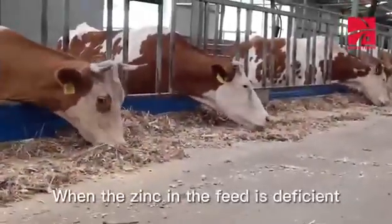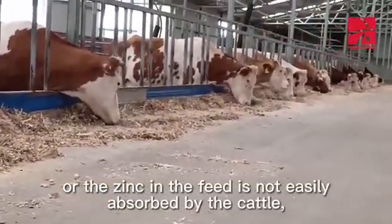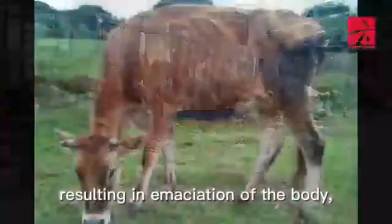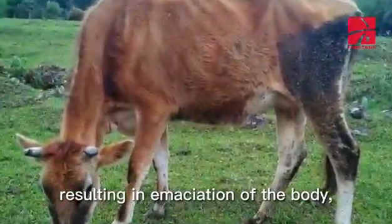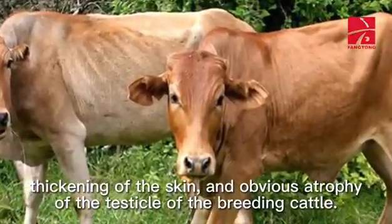When the zinc in the feed is deficient, or the zinc in the feed is not easily absorbed by the cattle, the cattle will suffer from zinc deficiency, resulting in emaciation of the body, thickening of the skin, and obvious atrophy of the testicles of the breeding cattle.